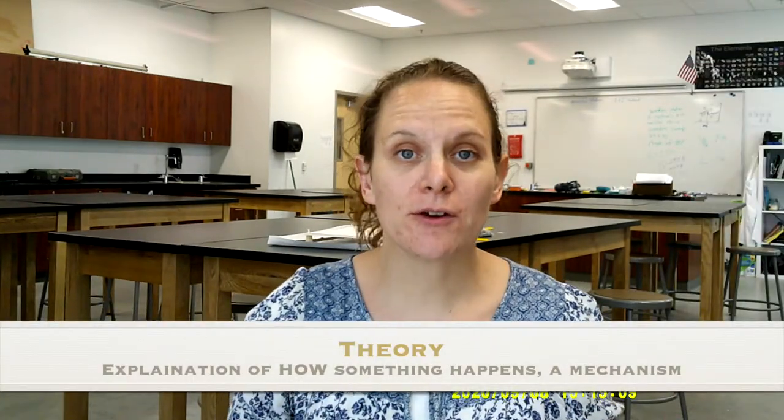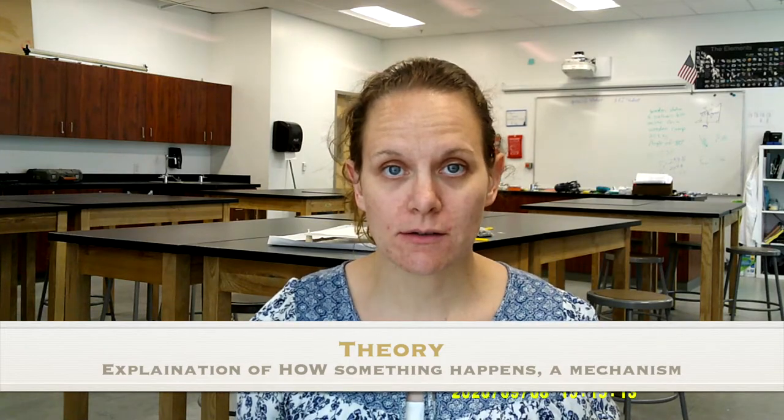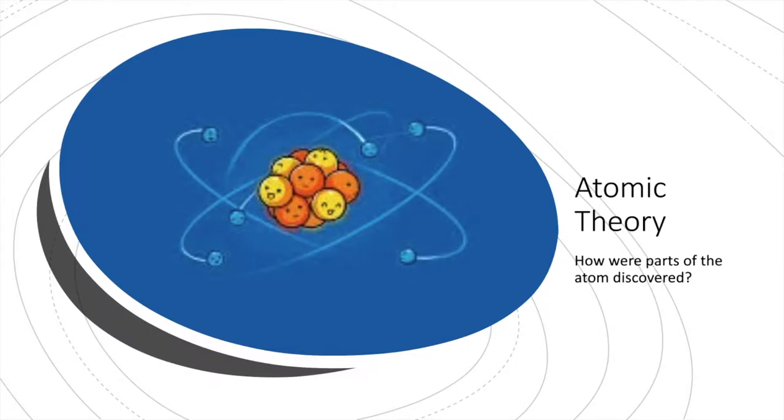In science, a theory is something that we've been able to prove — it's a how something happened. Even though we know atoms exist, it's still called atomic theory. It's taken a long time to come to what we know today about atomic theory.